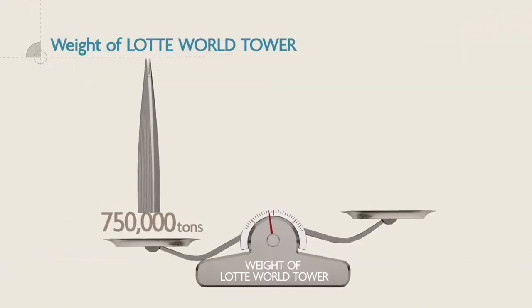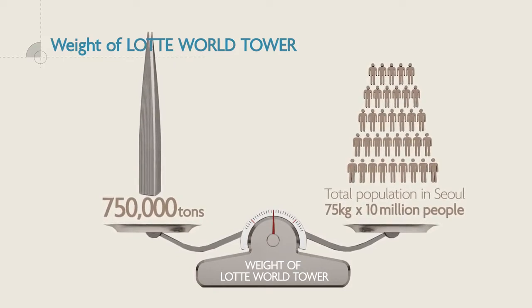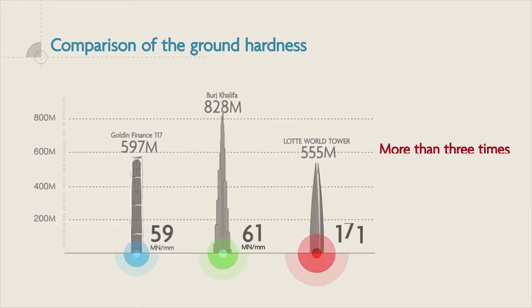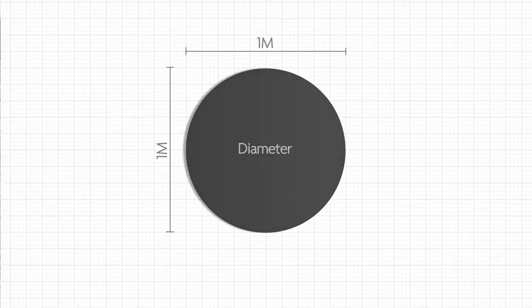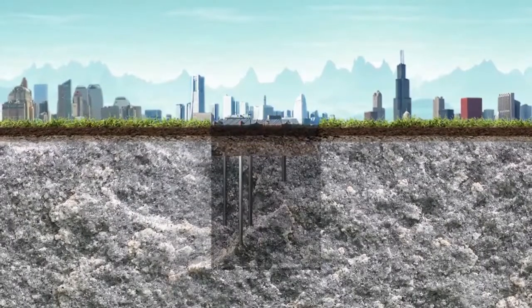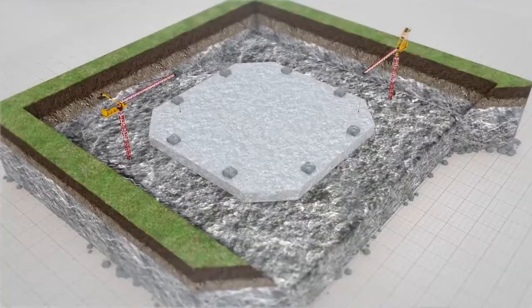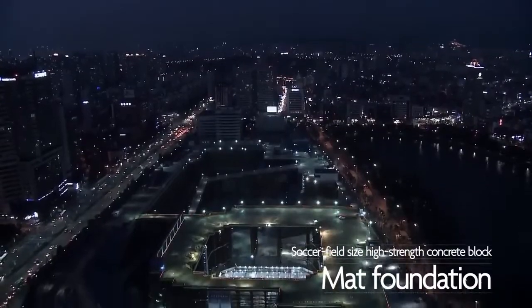The weight of Lotte World Tower is a whopping 750,000 tons, which is equivalent to that of all citizens living in Seoul. The underground ground is basically strong enough to support this, but 108 concrete piles of 1 meter in diameter and 30 meters in depth are driven into solid rock bed 30 meters underground to further reinforce the foundation. Just like a giant tree, the skyscraper is rooted deep down in the ground. On this reinforced ground, a high-strength concrete block as big as a football field was used for the foundation.